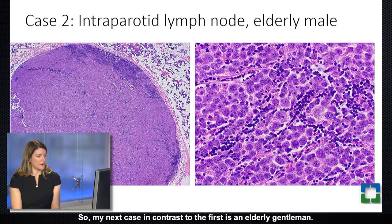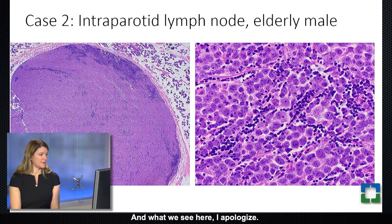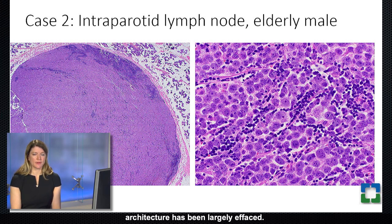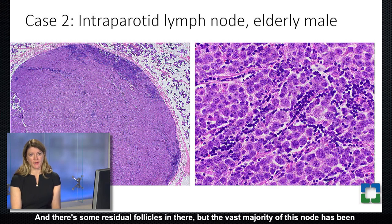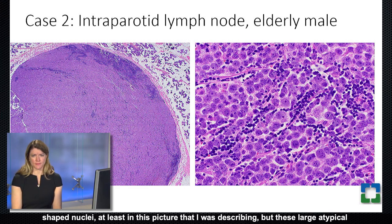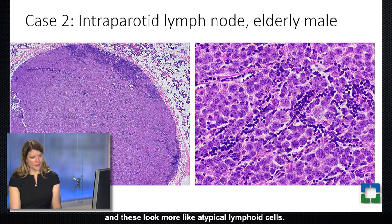My next case, in contrast to the first, is an elderly gentleman who had soft tissue swelling in his parotid and underwent an excision. We see areas of residual parotid and a large atypical-looking lymph node where the architecture has been largely effaced. At the edge of the node there is a rim of very dark residual lymphoid cells with some residual follicles, but the vast majority of the node has been taken over by large atypical cells with fairly round nuclei and prominent nucleoli. From low power they may show a somewhat cohesive pattern, but at higher power we don't see cell-cell junctions — these look more like atypical lymphoid cells.